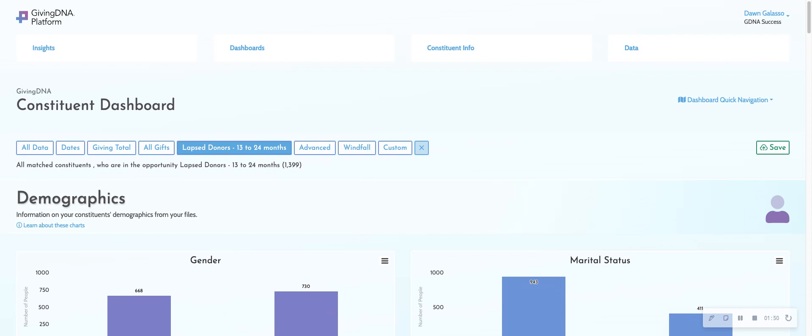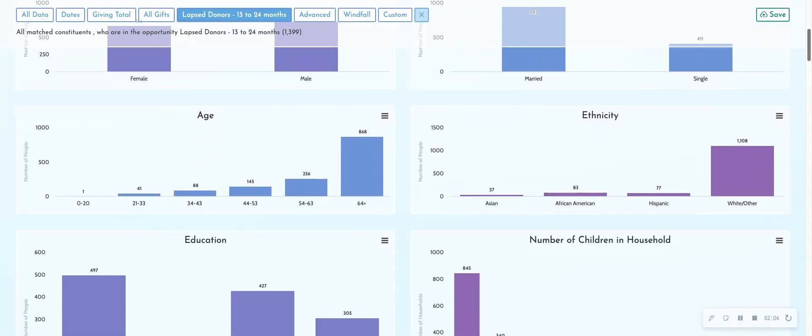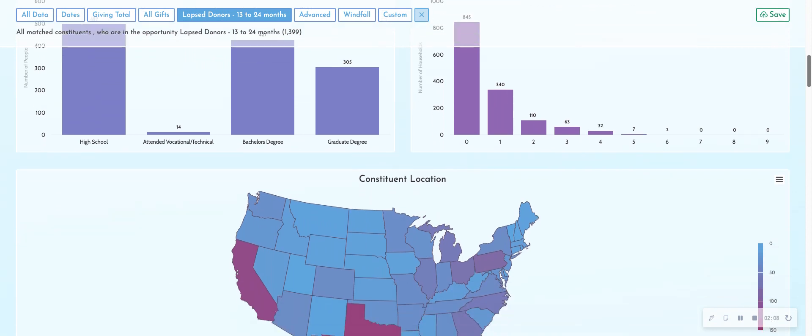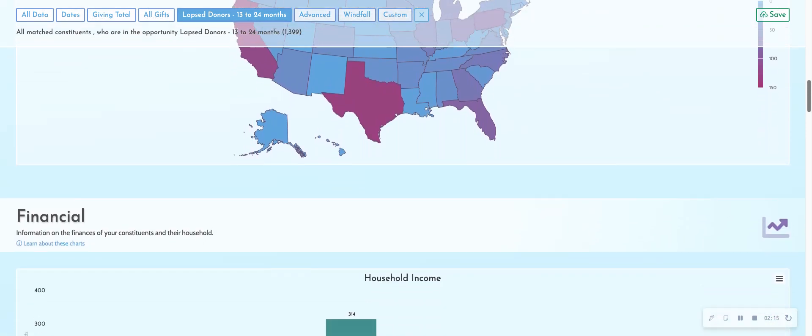Their internal giving information said this group of donors has not given to you in the last 12 months but did give to you in the prior year. We appended a lot of different data — demographic information, psychographic information. We can show you all of this in any type of demo. We actually locate people on maps if you're not a regionally focused nonprofit.